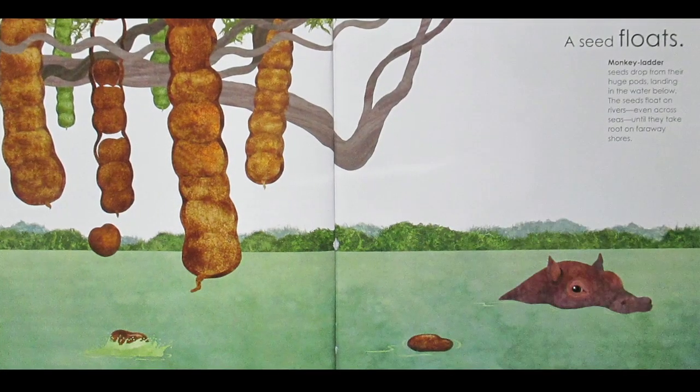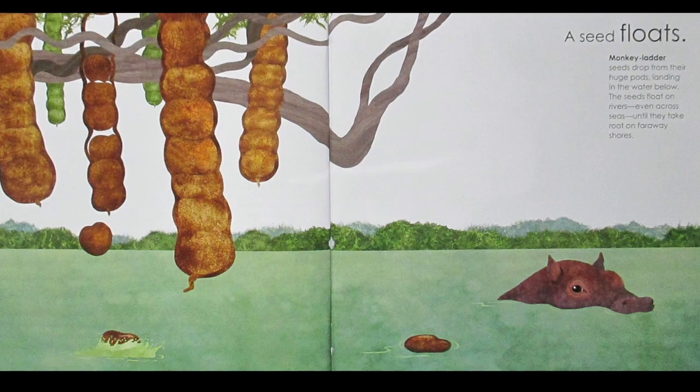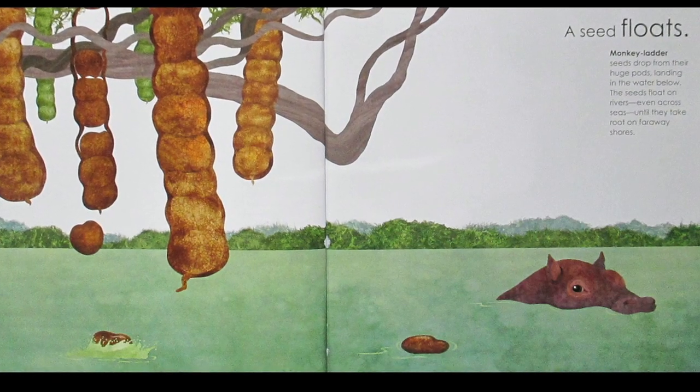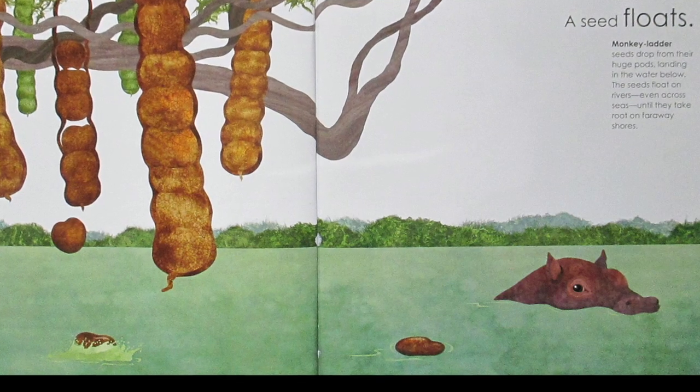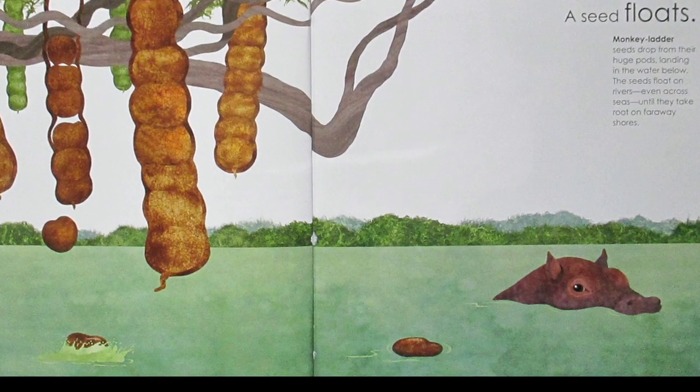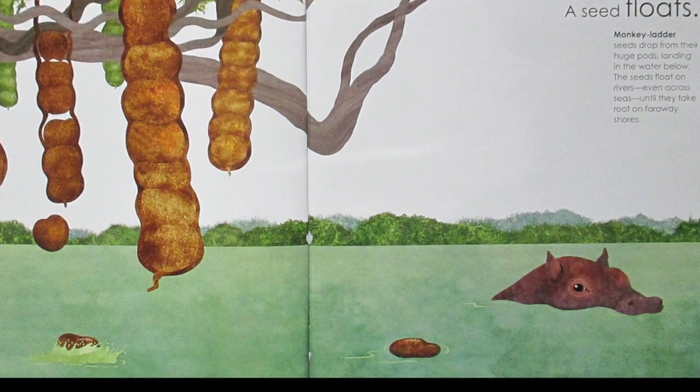A Seed Floats. Monkey ladder seeds drop from their huge pods, landing in the water below. The seeds float on rivers, even across seas, until they take root on faraway shores.